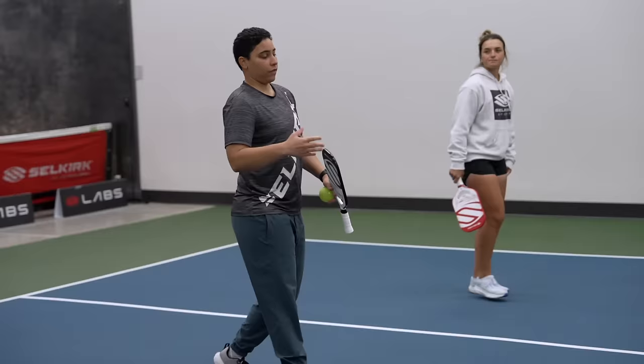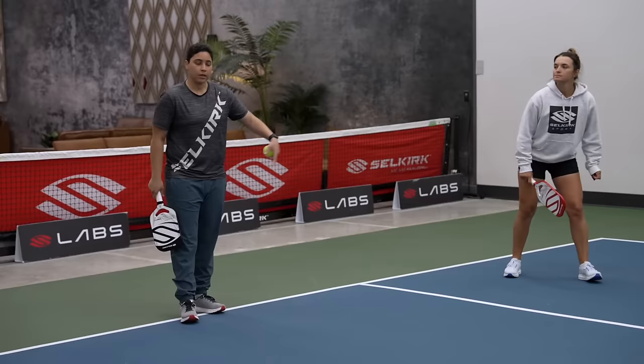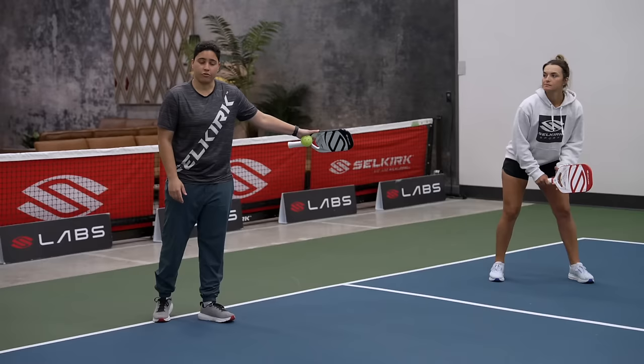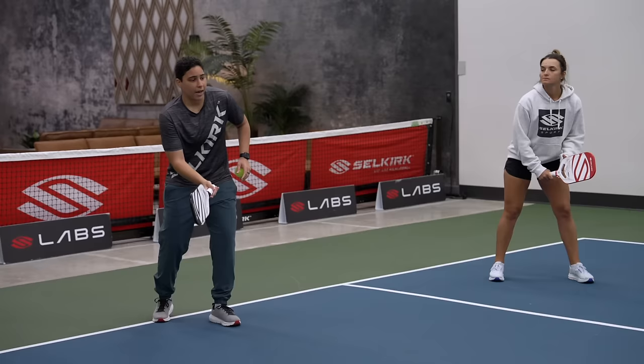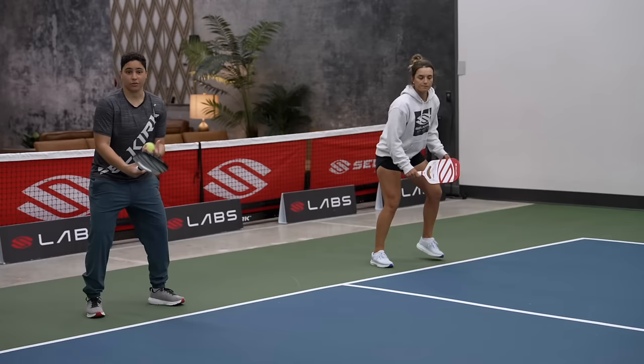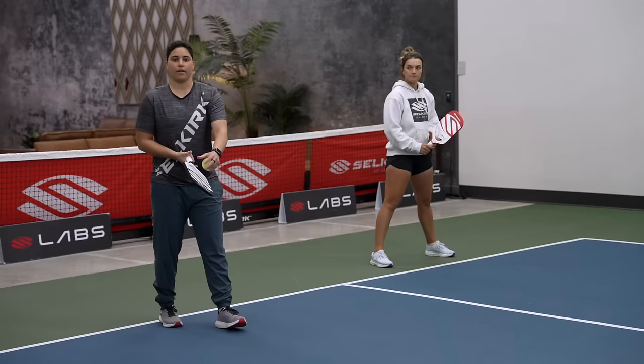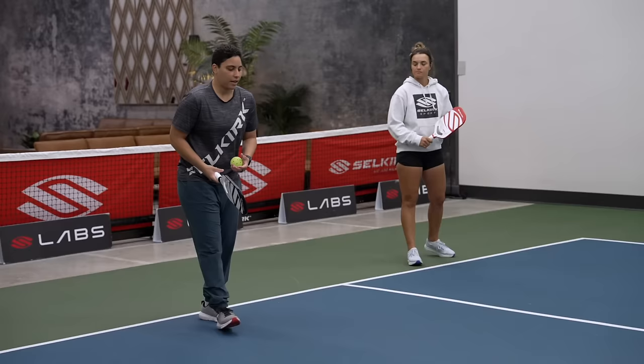If you've ever heard of the shake and bake, the only way that can happen is if your partner is slightly cheating up, hoping that you hit a good third that they can capitalize on. Here's the mistake people make: they think because Catherine is cheating off of my drop, she should move forward no matter what. That is not always true. If I notice I hit a bad drop and I say 'watch,' Catherine comes back with me and gets ready to defend. It doesn't mean that because she's cheating forward she's committed to moving forward no matter what — you have to make adjustments based on the shot your partner hits.